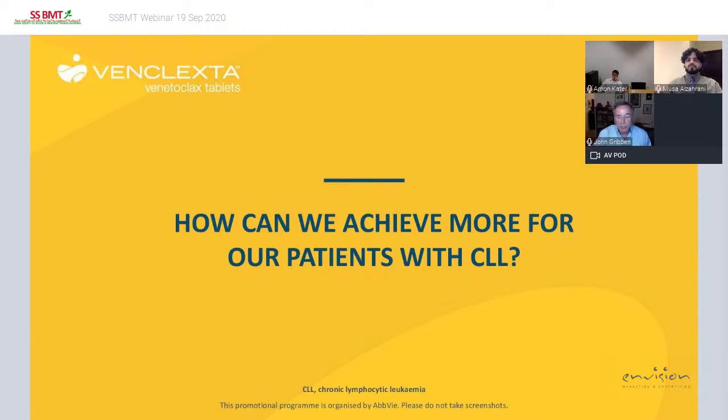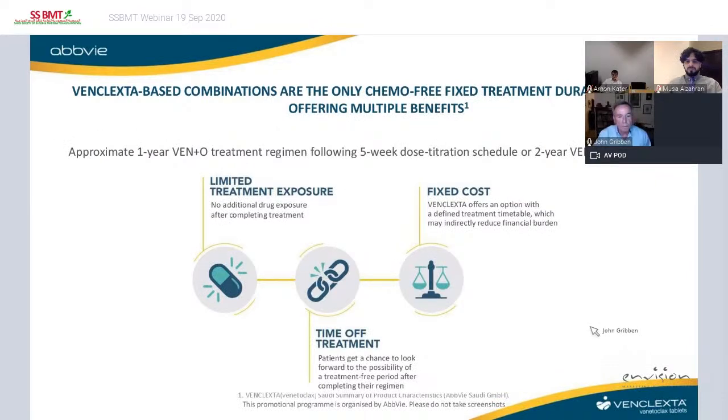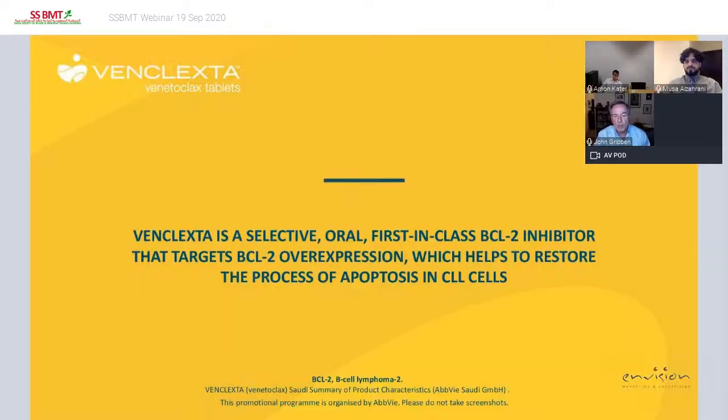The venetoclax-class-based combinations are the only chemo-free fixed-duration treatment regimens, and they allow multiple benefits. By offering limited exposure to the drug, you allow your patients a period of time off all therapy and off all treatment. You allow the possibility for them to get back to everyday life without having to think about taking a tablet every day. There is also a fixed cost — we know the cost of starting with obinutuzumab for one year's fixed duration — as opposed to ibrutinib and acalabrutinib which are continuous therapy where the cost accumulates over time.